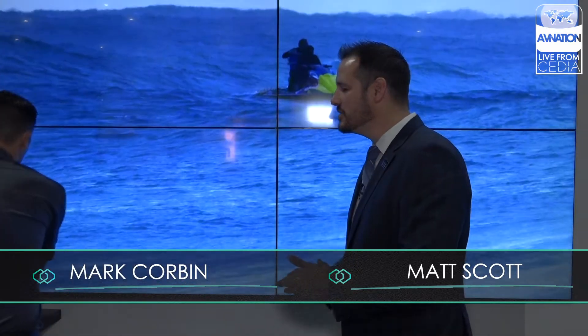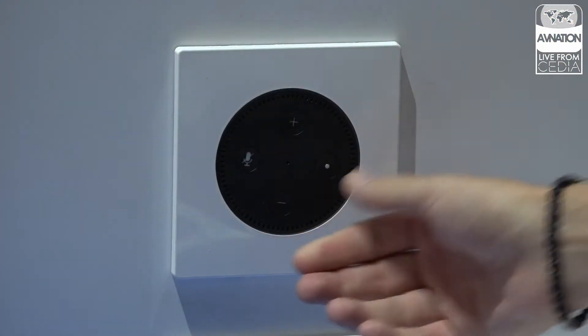Speaking of Alexa Dot — just the other day you announced a new dot platform, an in-wall unit. Tell us more about that. Everyone knows what a dot is; people use it for lighting, thermostats, everything. So we've decided to take that dot, put it in the wall, and build an amplifier behind it. Not only are we using it as a source for command and direction, we're using it as a whole-house audio amplifier, because dots work as zones and groups.